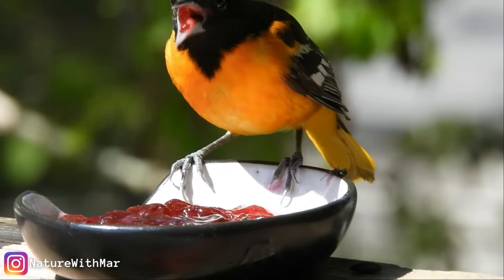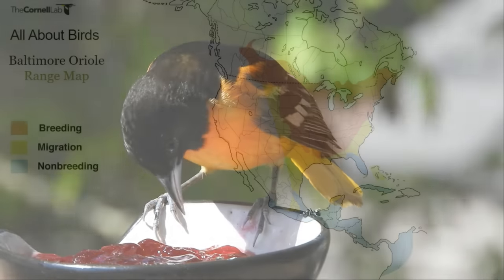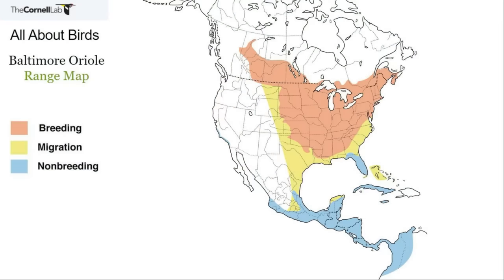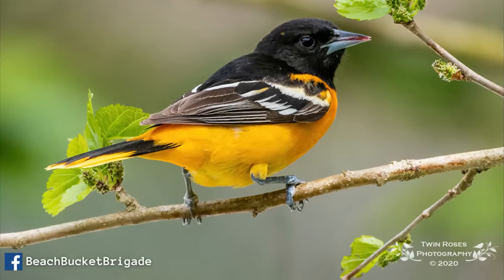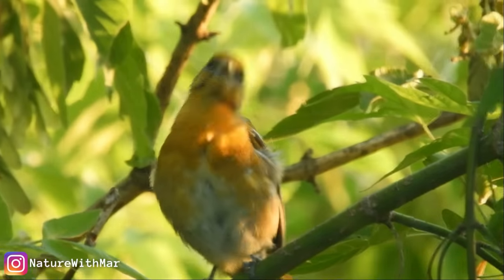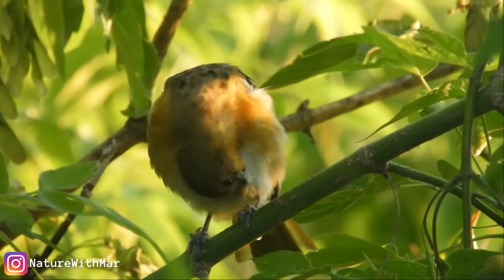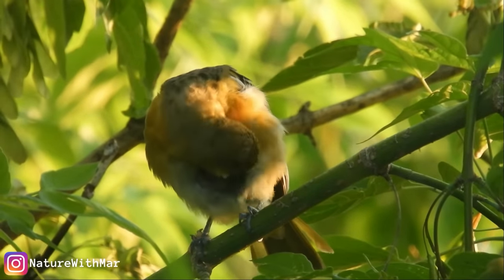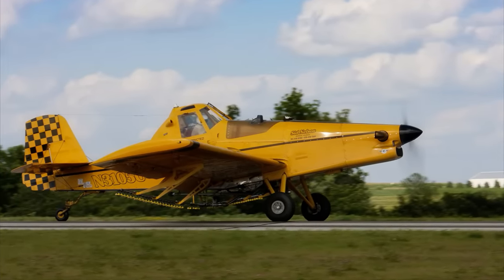Which brings me to their population status and threats. According to Partners in Flight, the global population is estimated at 12 million, with 82 percent spending part of the year in the U.S., 18 percent breeding in Canada, and 24 percent wintering in or migrating through Mexico. On the Continental Concern list, they rate a 10 out of 20. One problem for Baltimore Orioles is deforestation and habitat loss in many nations, given that they breed in North America and winter in Central or South America — conservation of these birds requires international cooperation. Another problem is the spraying of insecticides on a wider scale, killing their food.